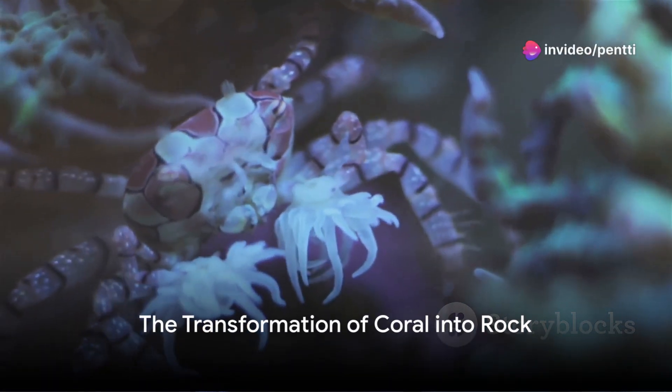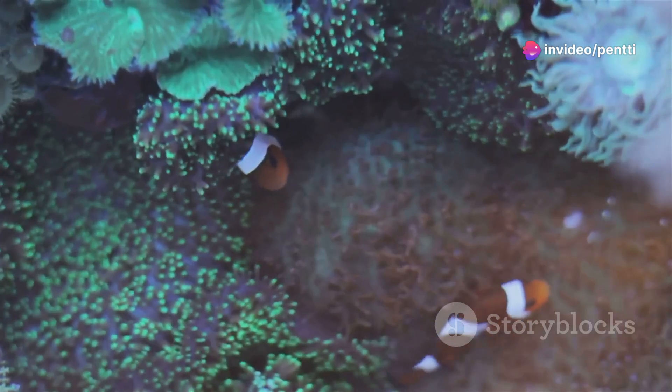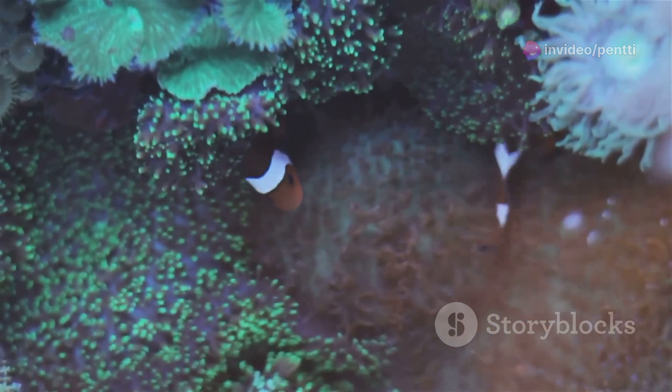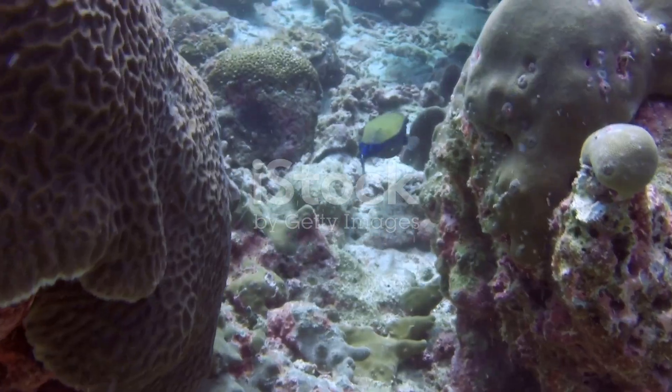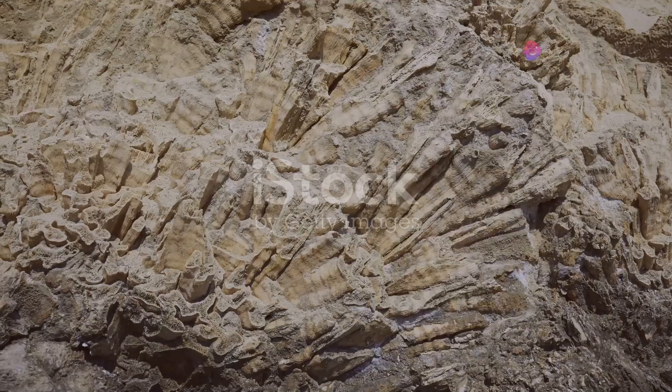Ever wondered how a delicate piece of coral, a living organism from our vast oceans, can transform into a solid rock that lasts millions of years? The process is not only fascinating, but also offers a unique and beautiful glimpse into the history of our Earth.